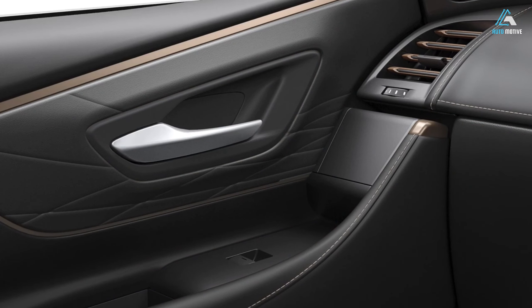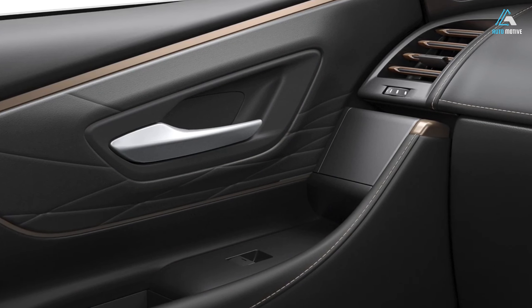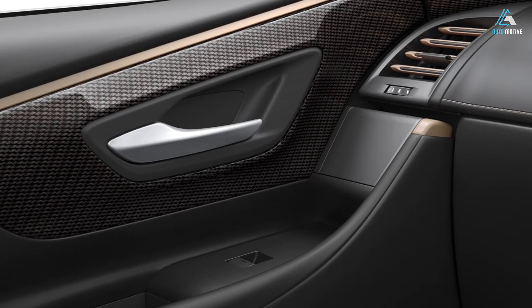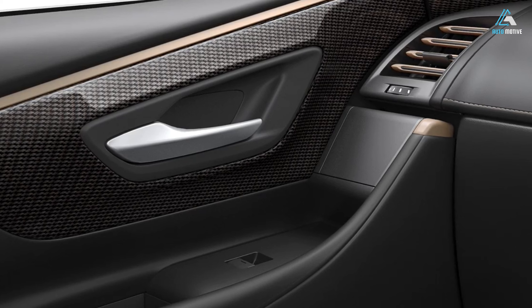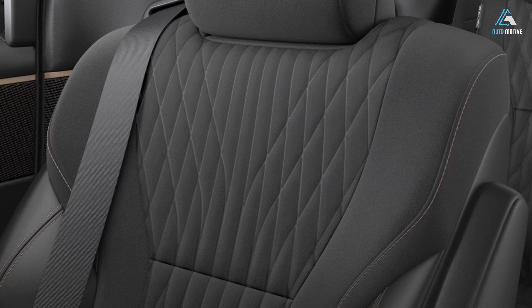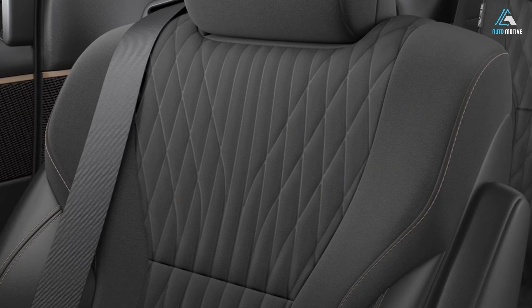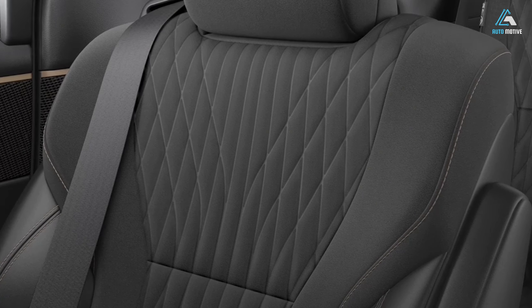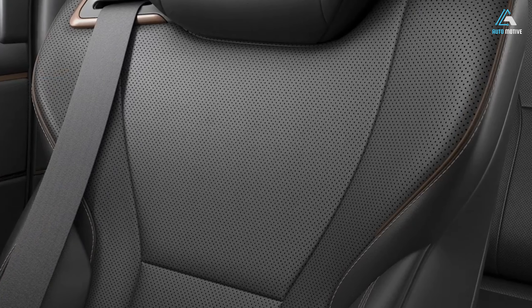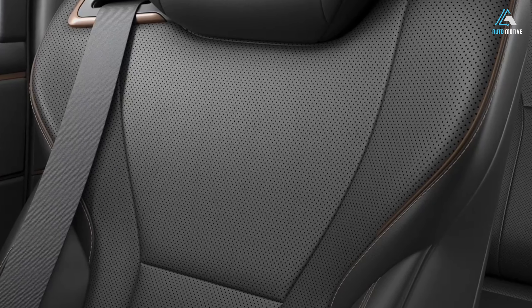Furthermore, the Vellfire gets an additional front performance brace and unique suspension tuning to justify its sportier character. A 30% reduction in vibrations was made possible thanks to special adhesives, while a lot of attention was given to limiting road and wind noise. Toyota suggests that the serenity and quietness you feel inside the Alphard Vellfire is like being in the middle of a forest.